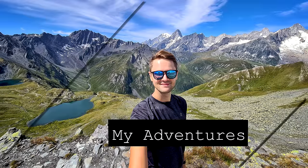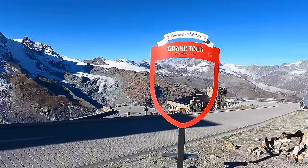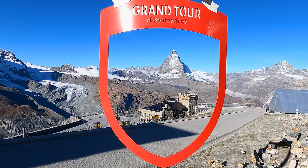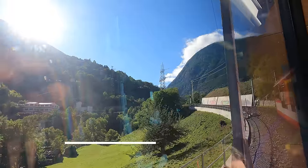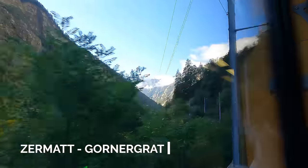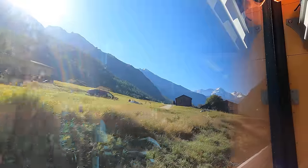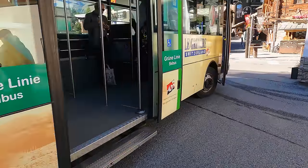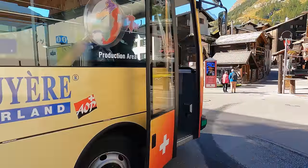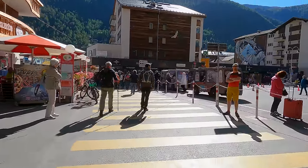My name is Fredrik and these are my adventures. The way up to Zermatt is pretty by itself. A tip is that you arrive one day early so you can jump on the first train in the morning going up to Gornergrat. In Zermatt only electrical vehicles are allowed and even the public transport is electric. It's a very calm, peaceful and enjoyable place to visit — actually this is my favorite place in the world.